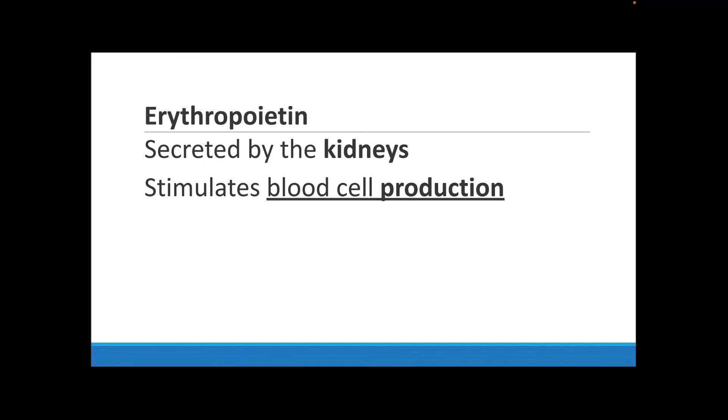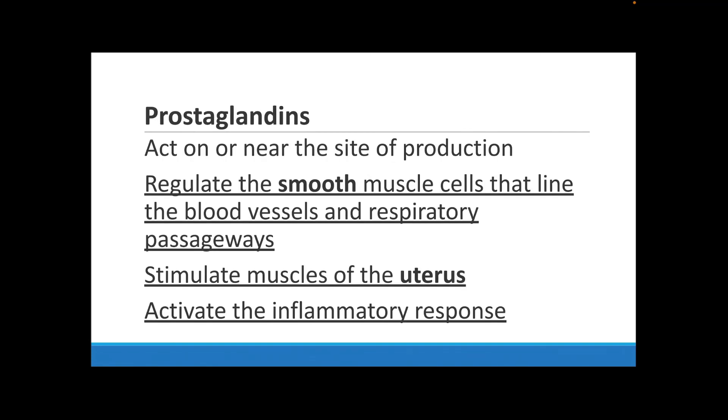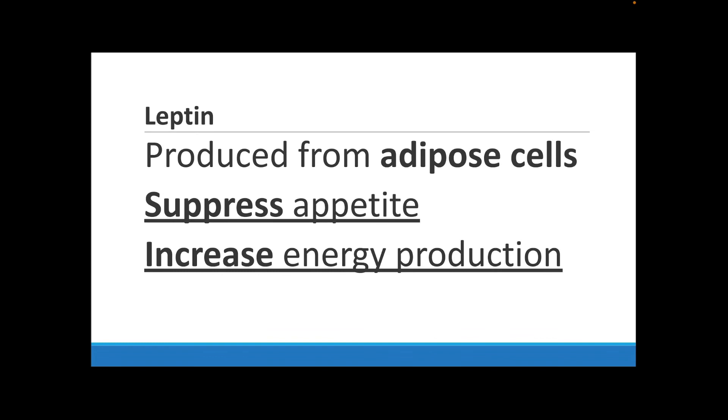A few other important hormones: erythropoietin is secreted by the kidneys to stimulate red blood cell production. Prostaglandins are needed to regulate smooth muscle cells in your blood vessels and respiratory passageways, help stimulate muscles in the uterus, and help activate inflammatory response for immune response. Leptin is made from adipose (fat) cells, helps to suppress your appetite, and is important for energy production in the body. That's it for section 8.2 — see you in 8.3.